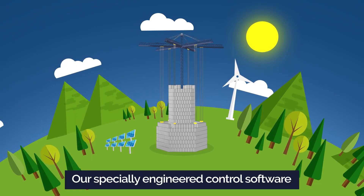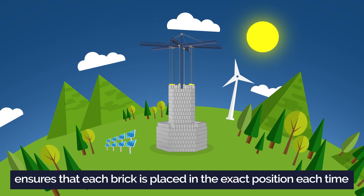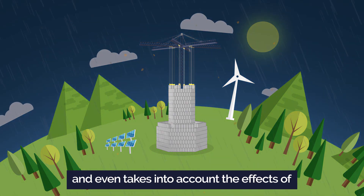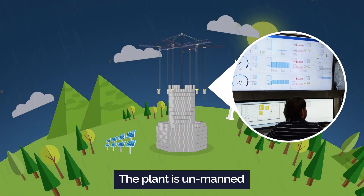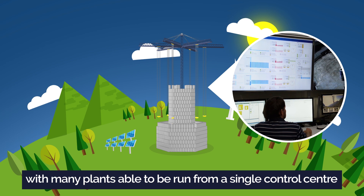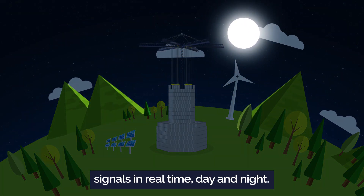Our specially engineered control software ensures that each brick is placed in the exact position each time, and even takes into account the effects of extreme weather conditions. The plant is unmanned, with many plants able to run from a single control center, allowing a quick response to market signals in real time, day and night.